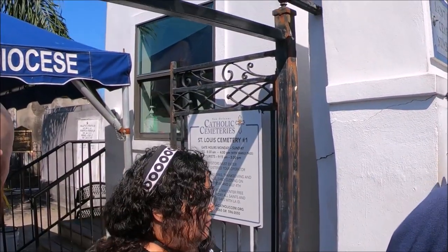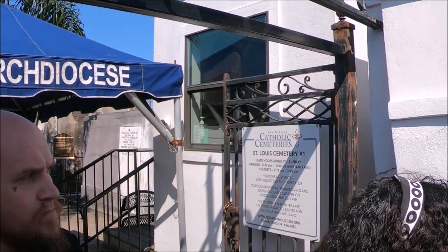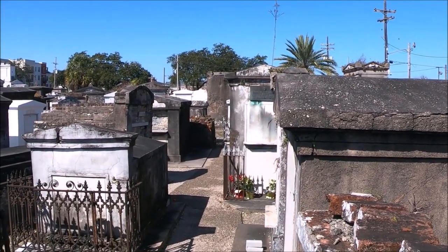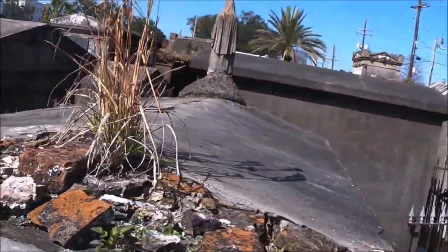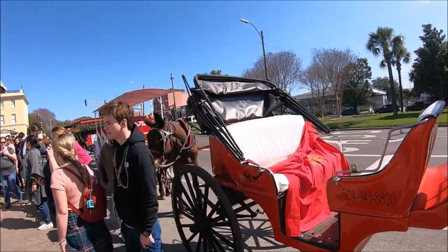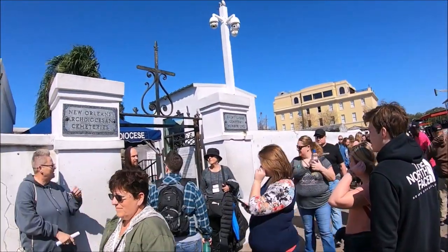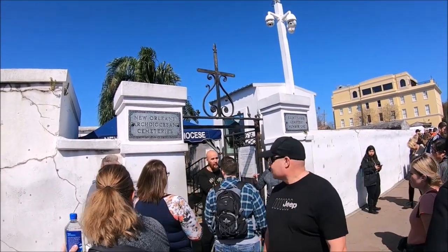Here's a tip: Free Tours by Foot guides offer a name-your-own-price tour of St. Louis Cemetery number one every morning. Please check their website for more information. St. Louis Cemetery one was consecrated in 1789. The city's original cemetery was St. Peter Cemetery, which was relocated to the outskirts of the city at St. Louis Cemetery number one.